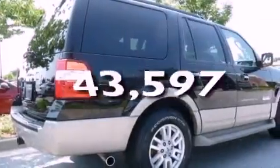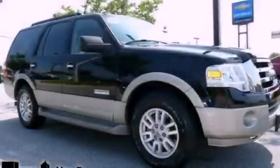This vehicle has fewer than 44,000 miles on the odometer. This vehicle won't last long at this price. Call and arrange a test drive now.